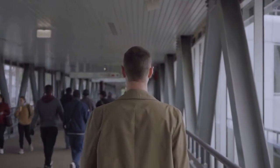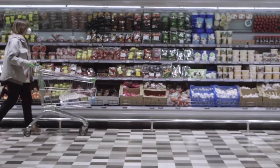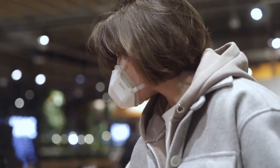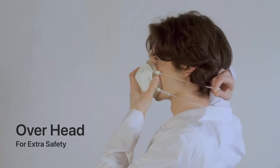Any air you breathe out is also purified, providing two-way filtration. UV Mask's biocompatible food-grade ergonomic silicone layer is soft against the skin. Wear it securely and comfortably with its flexible strap styles.